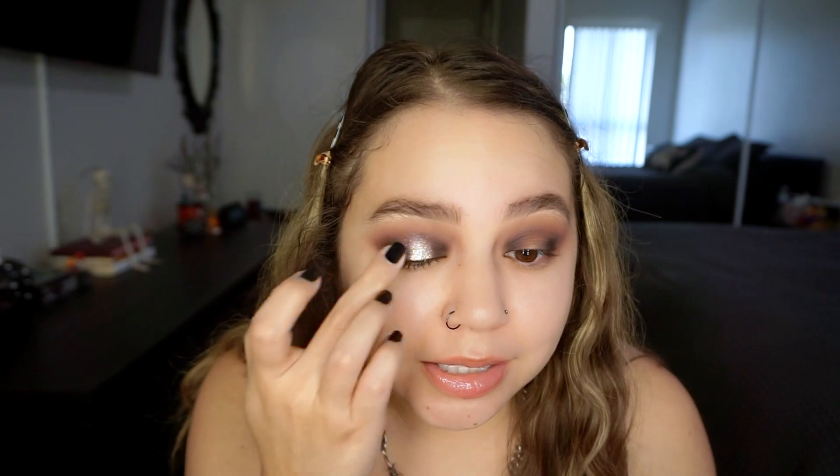All of the shimmers in here are stunning. Oh my God, that is so pretty. When I have my eye open, it's so vibrant and shimmery and intense. I'm just putting this on with my finger. That exceeded my expectations by like a thousand. I'm putting that up into like the crease.